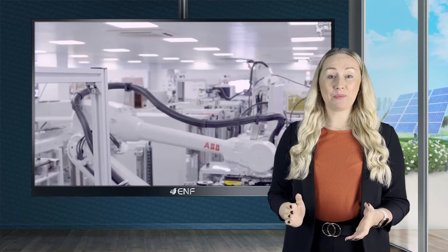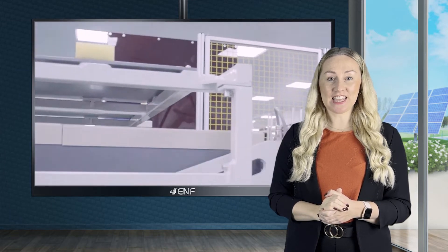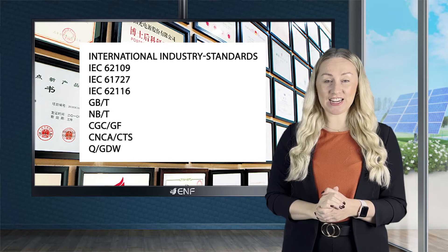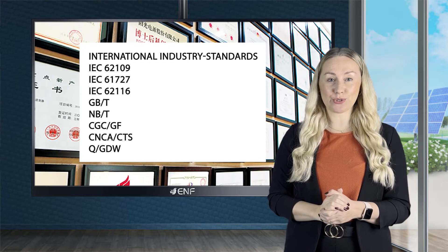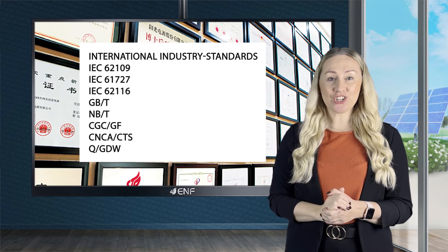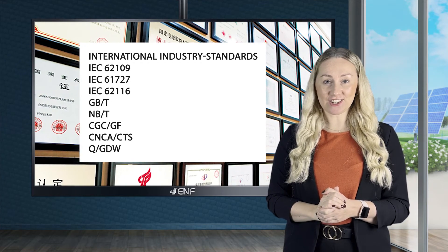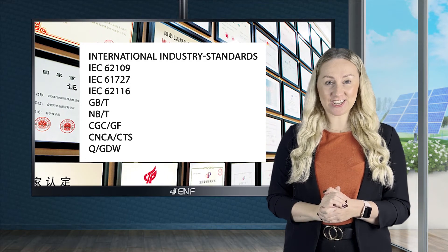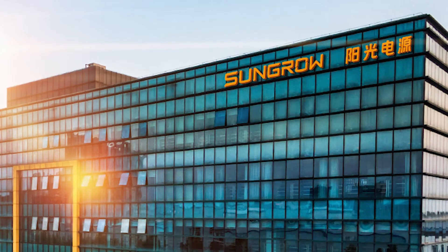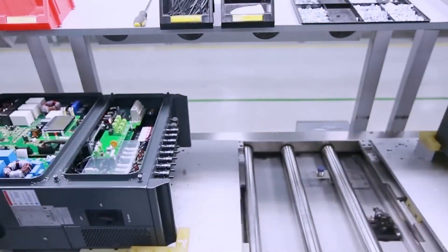Our product is compliant with various industry standards such as the international IEC 62109, IEC 61727, IEC 62116, Chinese GB/T, NB/T, CGC/GF, CNCA/CTS, and Q/GDW.